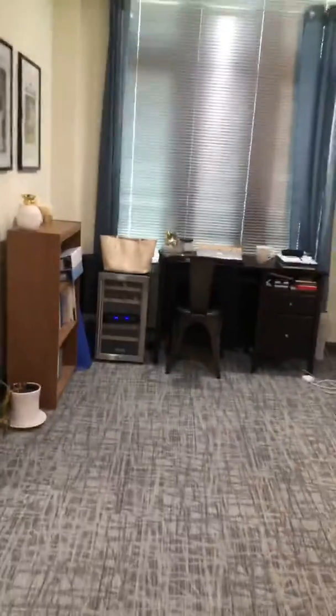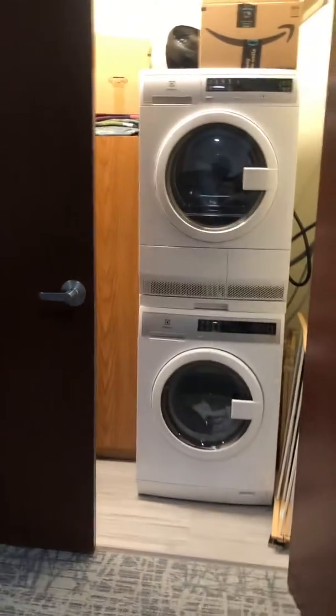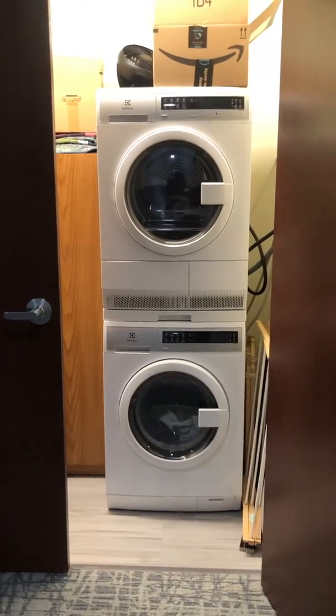On this side of the apartment is a little desk nook where we have my work from home station right now. This is a really handy little area too. And right in here you have laundry right in the apartment, which has also been a huge plus for us.